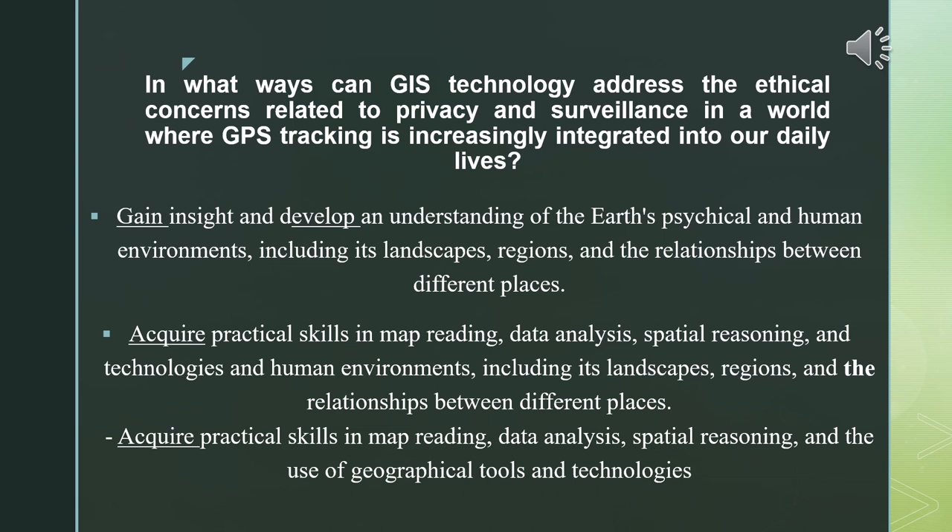In what ways can GIS technology address ethical concerns related to privacy and surveillance in a world where GPS tracking is increasingly integrated into our daily lives? This is a very important question that reflects upon what we face each and every day in our lives.